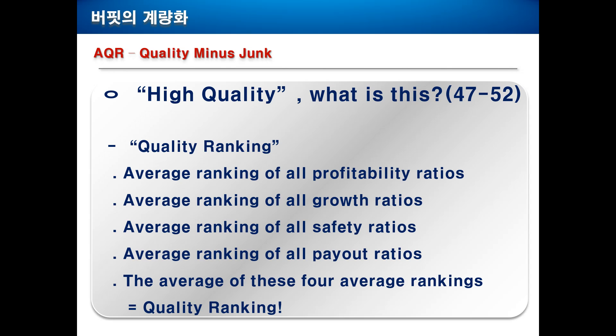AQR has invented the quality ranking. You have all these profitability ratios — ROE, ROA, GPA and so on — and you build an average ranking of all the profitability ratios. For example, one company might be ranked number 1000 in ROE, number 500 in ROA and number 700 in GPA. You just add them and average them. You do the same with all the growth ratios, all the safety ratios, and all the payout ratios. Then you will have four average rankings, and finally you build the average of these four average rankings — that is the quality ranking defined by AQR.